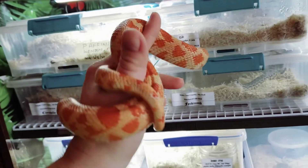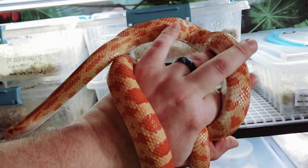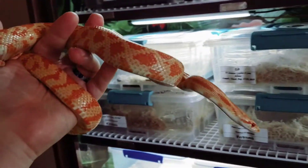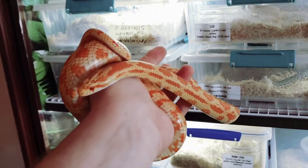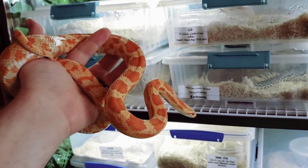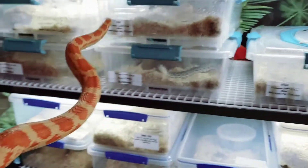Hey guys, Bearded Herper here again. Today I've got Nova with me. Nova is one of my female Sonoran gopher cross corn snake — an albino. She's an F1, which means she's a first-generation hybrid. She was born in August of 2019.